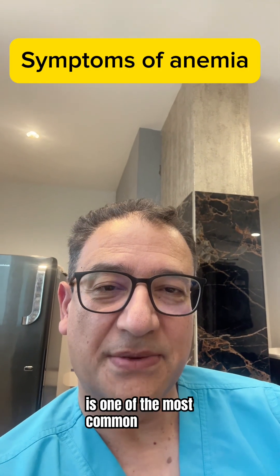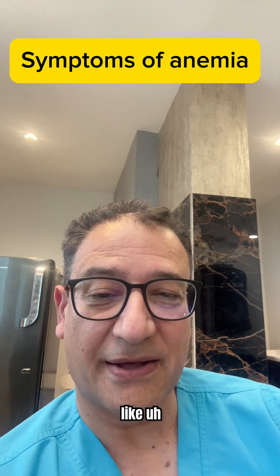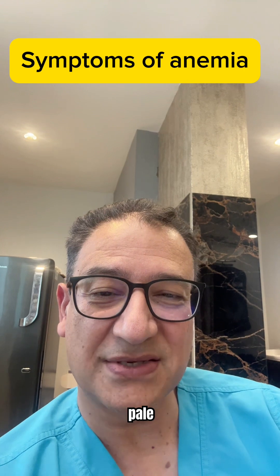Fatigue is one of the most common symptoms, but you can even have things like hair loss, brain fog, and other symptoms like shortness of breath, heart palpitations, and pale skin.